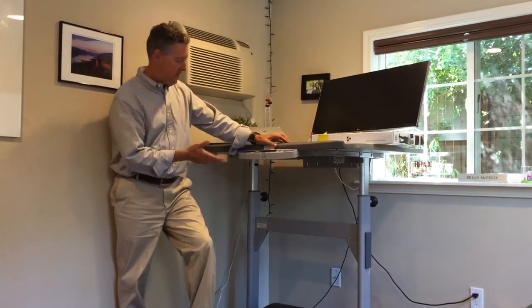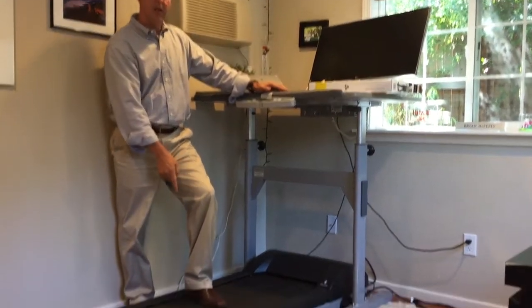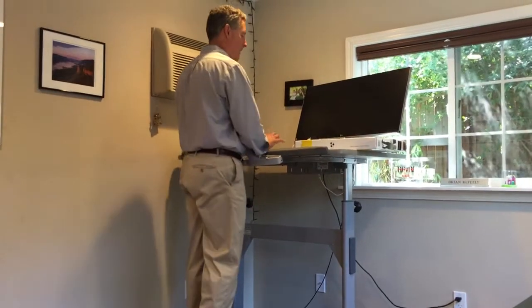The problem with standing is a lot of people do it statically. So you come up to standing and there you are. What they did is they invented these desks and put a treadmill on the bottom and a desk on the top, so you're walking away and trying to concentrate on what you're doing and walking at the same time.